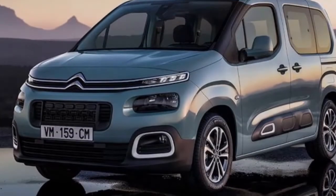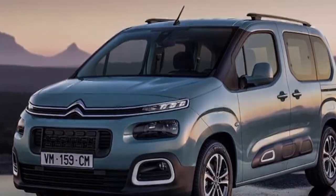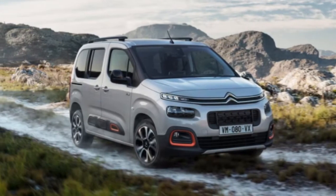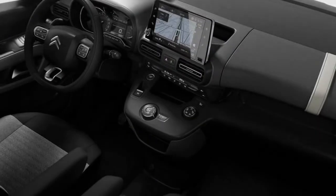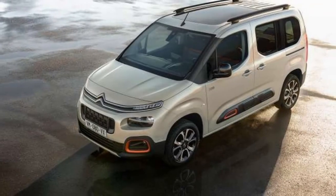As you would generally expect from a vehicle in this segment, there are different versions you can browse. Available in two sizes, the Berlingo can be ordered in the standard M measuring 4.4 meters in length, joined by the larger Berlingo XL spanning at 4.75 meters, with both 5 and 7 seat arrangements available.